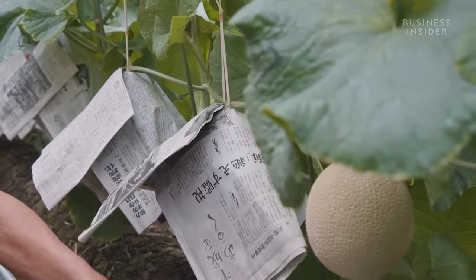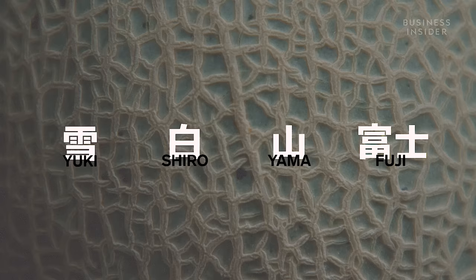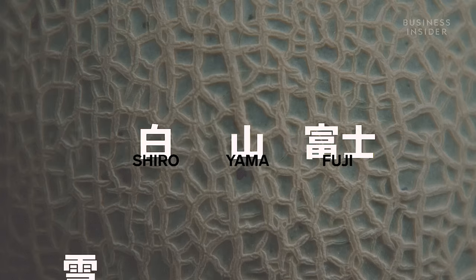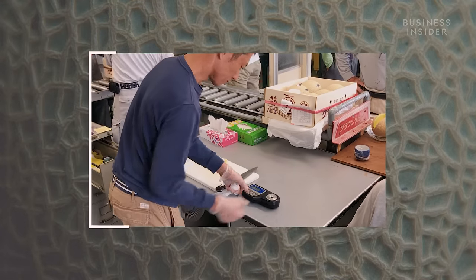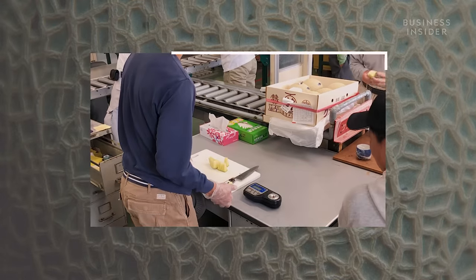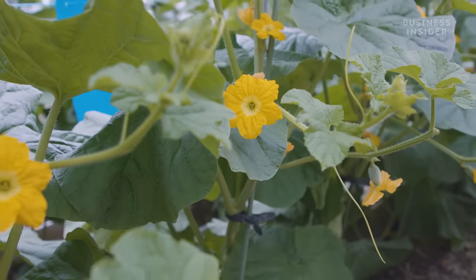Crown melons have 4 grades: Fuji, Yama, Shiro, and Yuki. Any melons with even minor defects are marked as Yuki. The top 3 grades are marked on their sugar content and perfect appearance. 55% of the melons make Shiro grade, the third grade; 25% are Yama; and only 0.1% — or 1 in 1,000 of all melons harvested — are graded as Fuji, the highest grade possible.